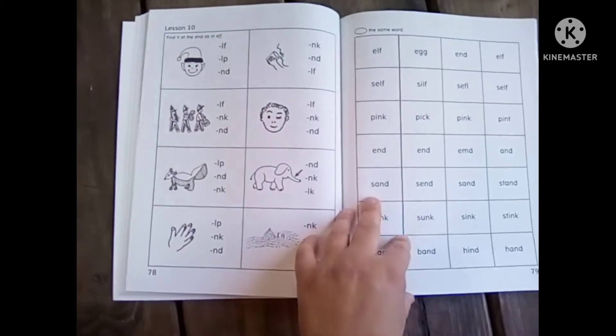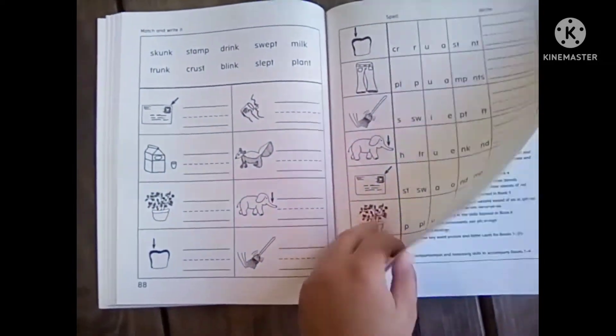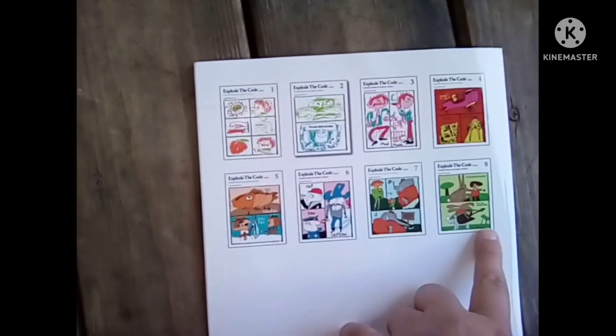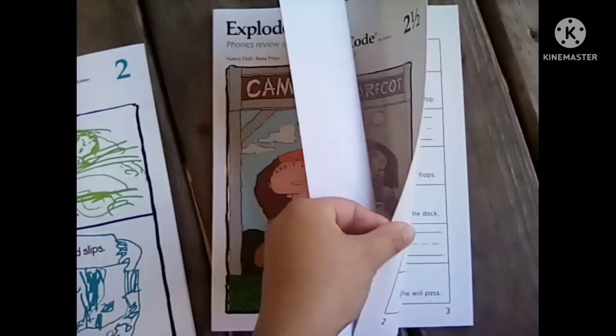And I'll do the same for my third child. That is number two. You can see on the back here it goes all the way up to eight, and there are halves as well. So we have two and a half, and it's going to be a lot of the same, because the halves are just reviews.